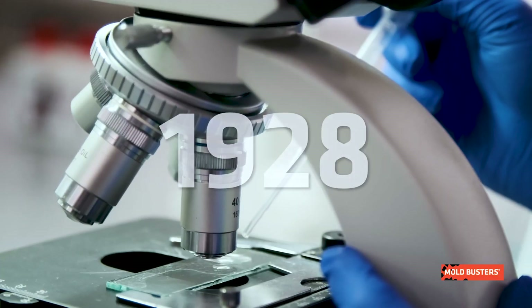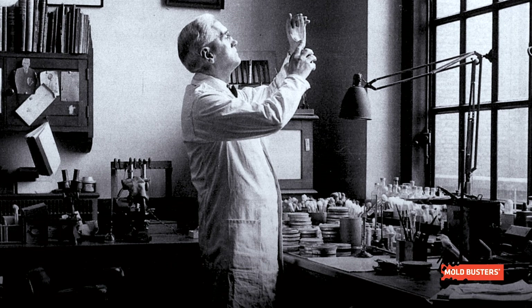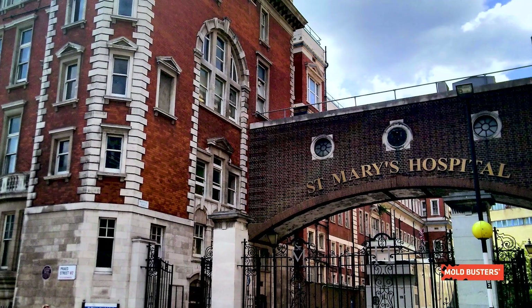Penicillium was discovered in 1928 by Dr. Alexander Fleming, who was a physician and microbiologist at St. Mary's Hospital in London, England.